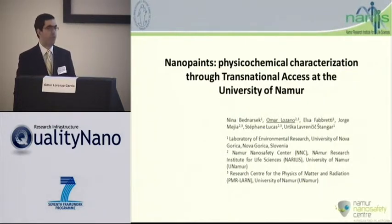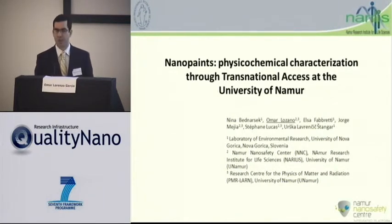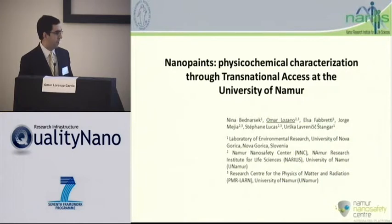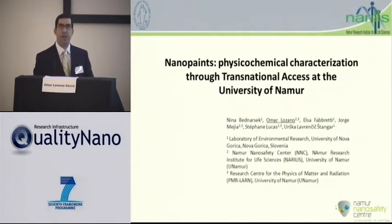It is a concern for all of us what would be the potential nanoparticle release, especially after having some realistic conditions — UV irradiation or rain and so on. Nina had risk assessment data from the in vitro part and ecotoxicology part, and we at the University of Namur provided her with physicochemical characterization.